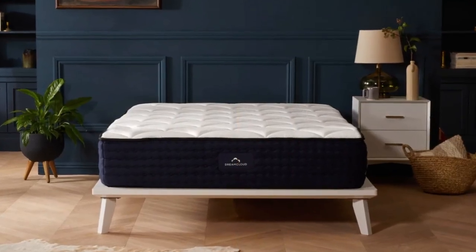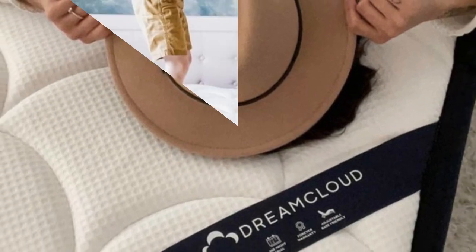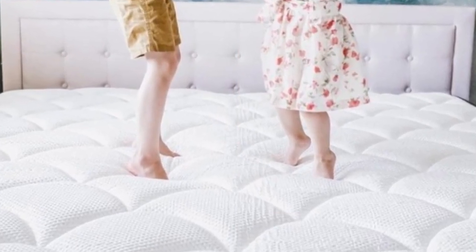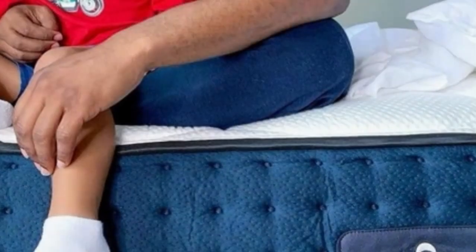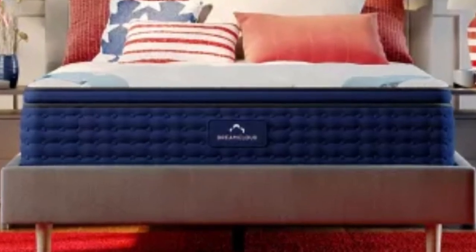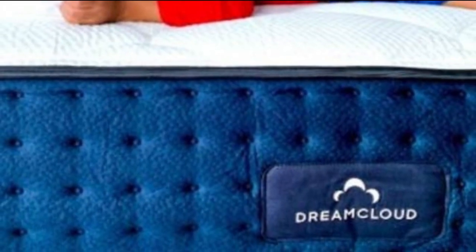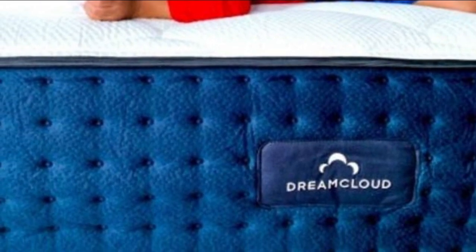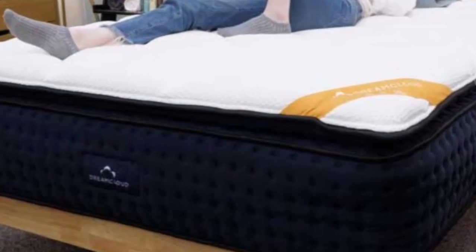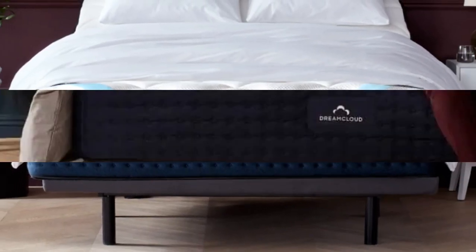Our hands-on tests reveal the DreamCloud is particularly well-suited to side sleepers weighing at least 130 pounds and back and stomach sleepers weighing between 130 and 230 pounds. We've also found the DreamCloud excels at pressure relief and motion isolation, two performance areas where hybrids often fall short. The foam layers provide ample padding to help ensure fewer sore spots along the spine and minimal transfer when you or your partner change positions. The coils are strong enough to generate pushback and limit sinkage, and most testers were able to move across the mattress with relative ease.